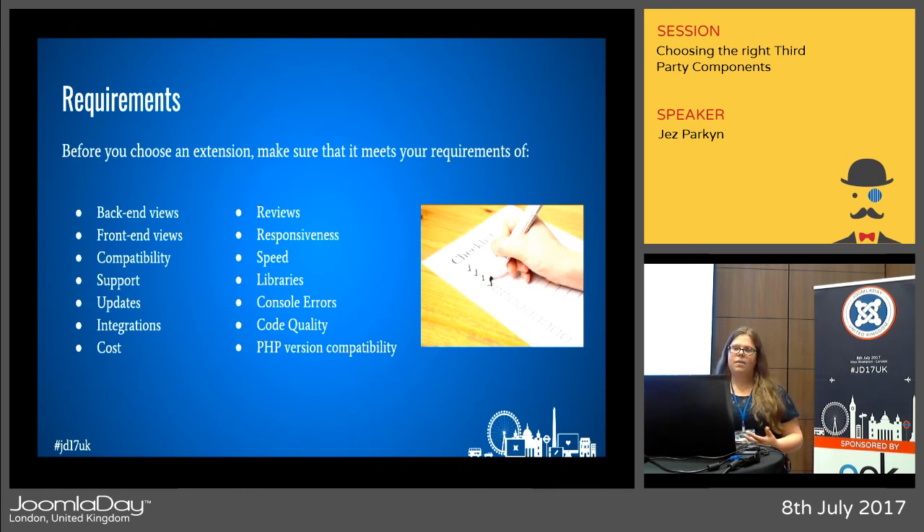Responsiveness and speed is becoming ever more important — 50% of browsing is now done on a mobile device, so check the extension demo to see if it adapts to smaller screen sizes and runs fast. Open your browser console on the extension demo as well to see if it highlights any errors you need to be aware of or bring to the developer's attention. If you're a developer, you might also want to look at the code quality to check it follows proper Joomla standards. And something increasingly important is compatibility with PHP 7.